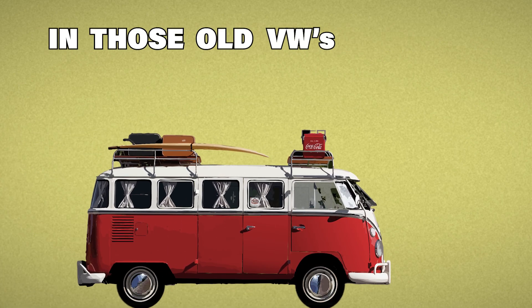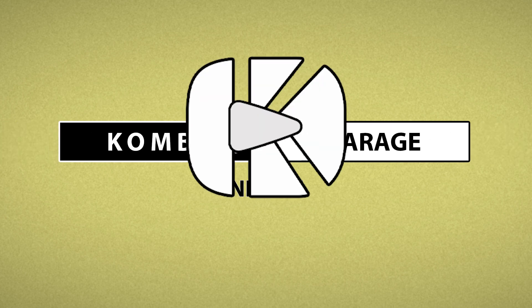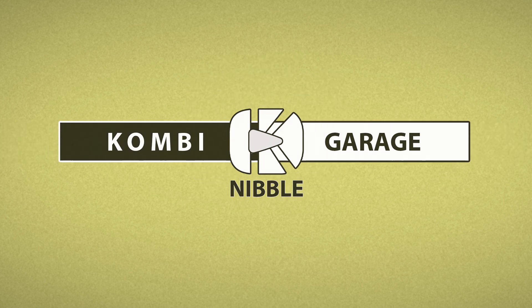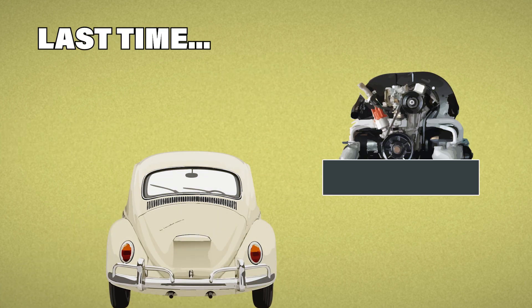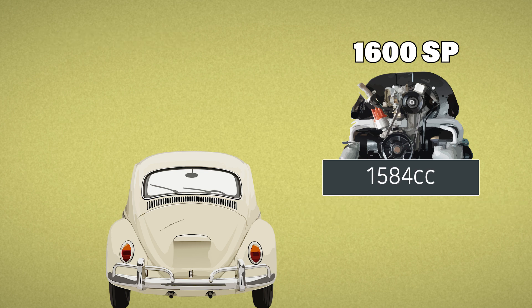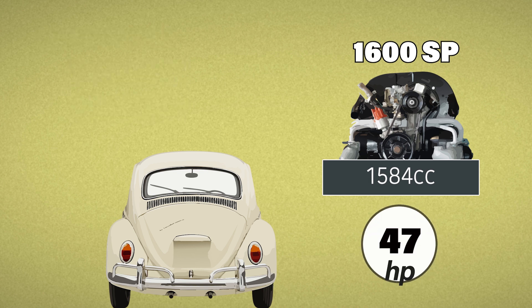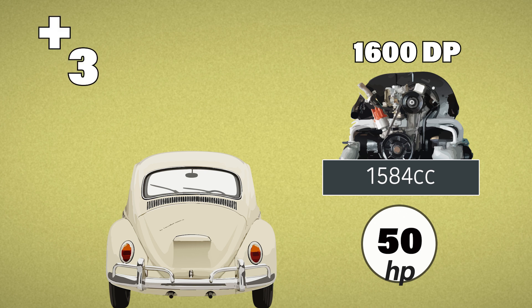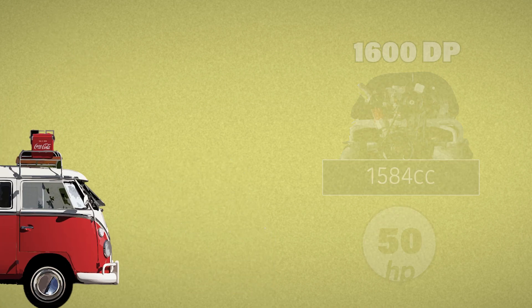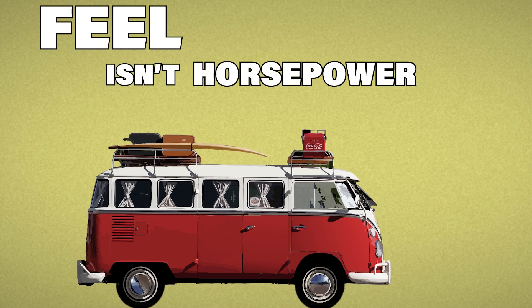There's a quiet strength in those old VWs, and it's not just horsepower. Last time, we looked at how horsepower was used to define VW engines, and we saw that sometimes the numbers barely moved — like going from a 1600 single port to a dual port with just a rise of 3 horsepower. But that's not the whole story, because what you feel on the road isn't horsepower alone.